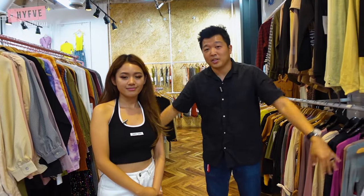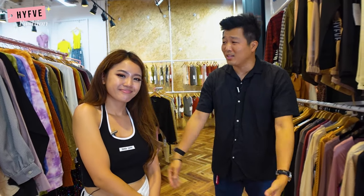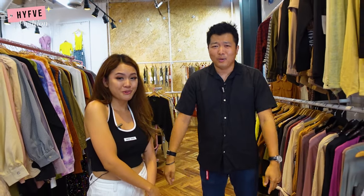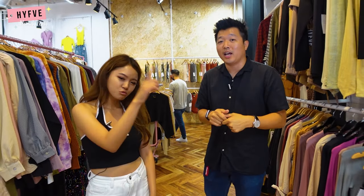Thanks for watching until the end! That was the end of our High Five Weekly upload — there were so many items! Once again, thank you so much. Make sure you comment down below what your favorite item was. If you liked the video, please smash the like button, subscribe to our channel, and hit the notification bell. Please stay tuned and we'll see you next Monday!